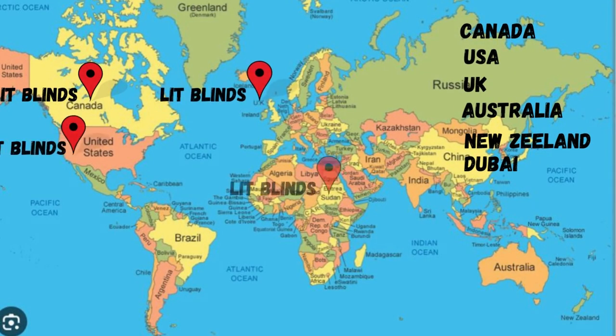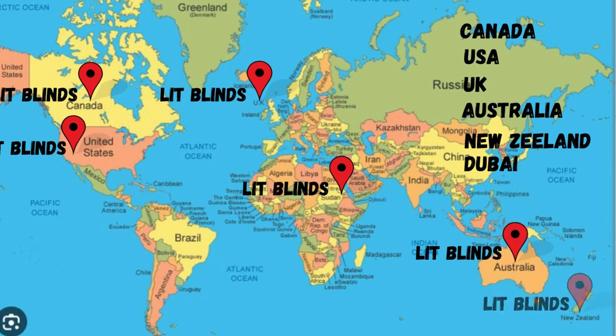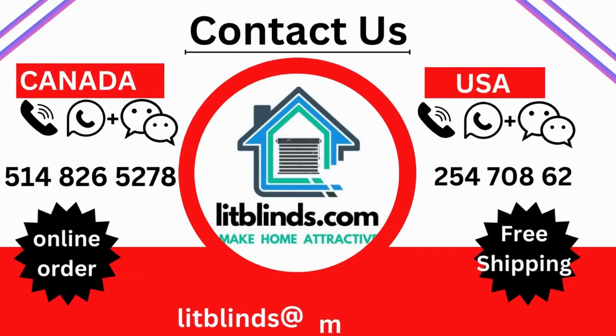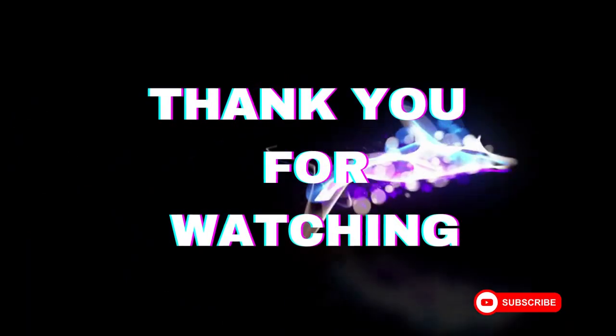Order quickly to save your amount. Contact us — Canada: 514-826-5278, USA: 254-708-6262, email: litblinds@gmail.com. Thank you for watching.